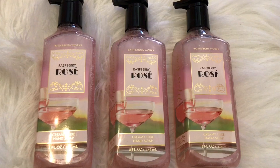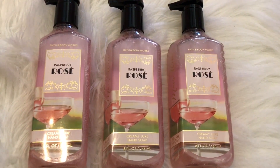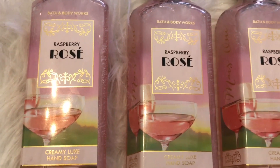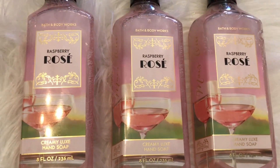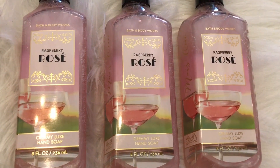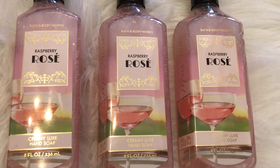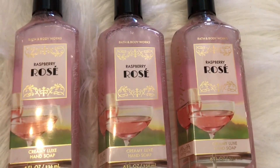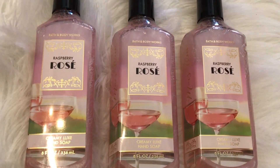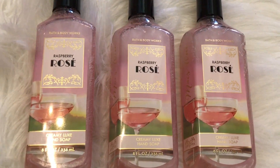I'm going to start off with these three hand soaps. I know you're supposed to save the best for last, but in this case I'm putting the best first. I am obsessed with these hand soaps — they smell so great. I could use the same hand soap for the rest of my life and be perfectly happy with it. It is a really nice sweet berry drink type of scent, really sweet and sexy. I picked up three of those and I want to get more — I honestly want probably about ten in my stash because I love it that much.